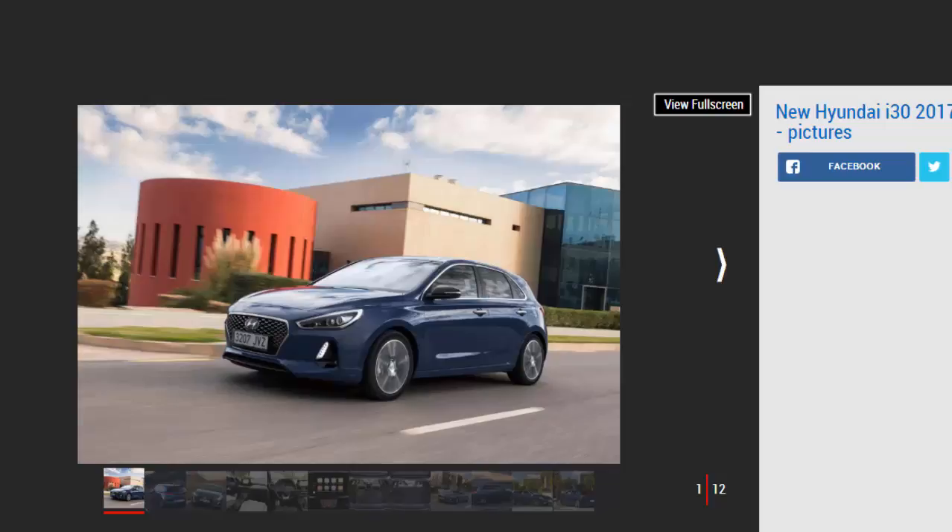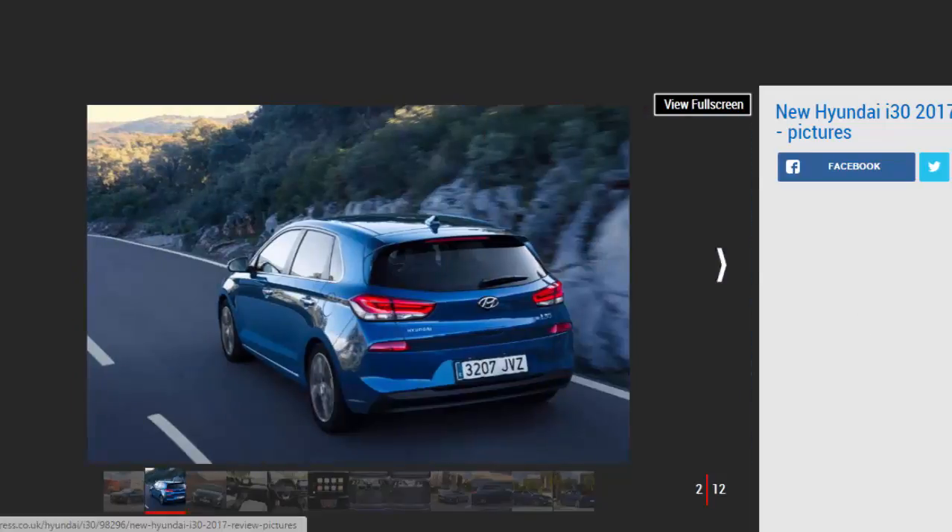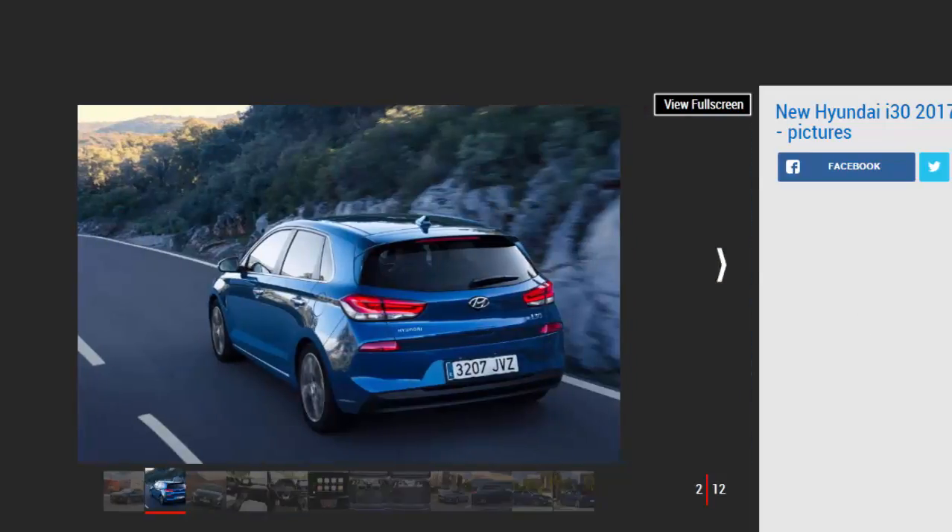But it still fails to ignite the imagination or stir the soul. It's well built, refined and economical, but in a fiercely competitive class that features cars like the stylish Renault Megane and excellent Vauxhall Astra, it remains a rational rather than an emotional family car choice. Few people buy a Hyundai because they desperately want one.